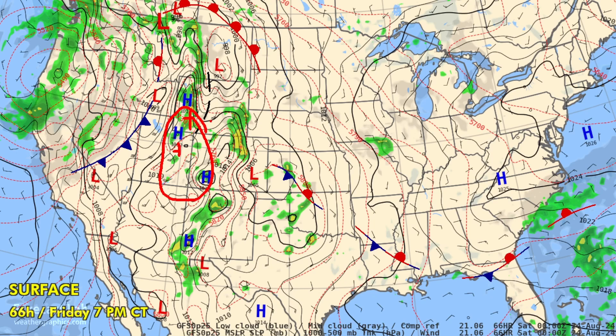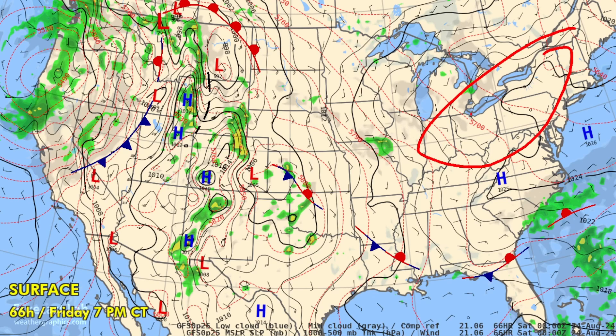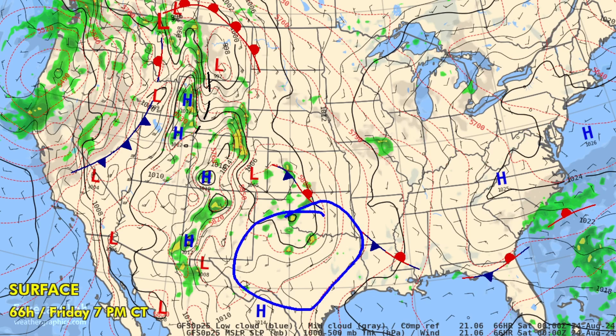Rock Springs may also be looking at a chance for severe weather — once again that combination of moisture with strong upper-level flow. You can see that in the thickness field; the dashed red lines are tightly packed, indicating stronger upper-level flow. Warming up into the 70s in the northeastern U.S. on Friday, a few 80s popping up in Pennsylvania, and continued hot in Texas — temperatures near 100 in the I-35 corridor with 108 at Abilene.